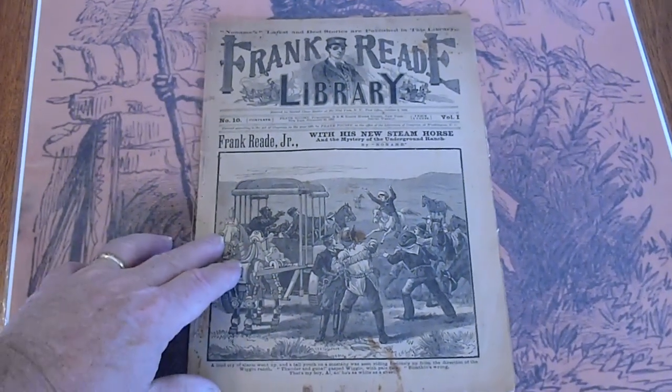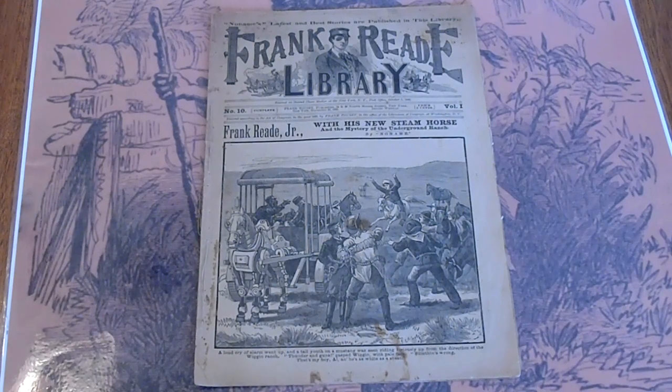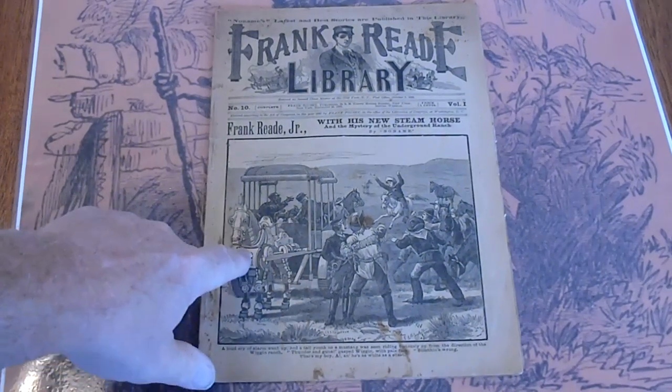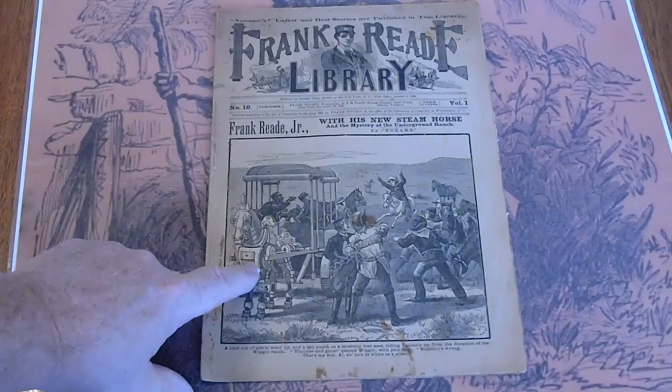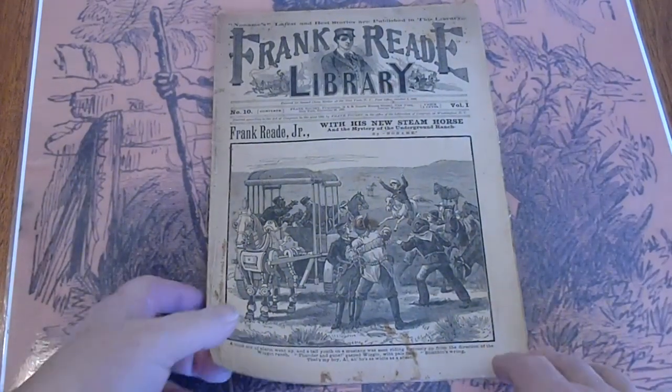Items like this are becoming harder and harder to locate. I wasn't searching for this one — it just came up in one of the auctions. This is Frank Reed Library No. 10 from 1892. It features the Steam Horse, and that's what I was making reference to as far as locating items that had that.